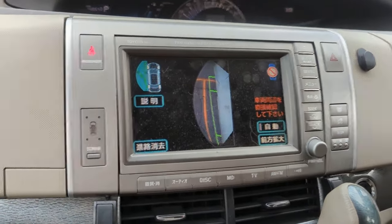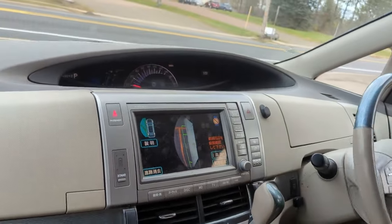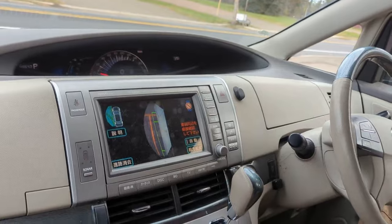Why does it scream at you when you're in reverse? My Crown does that too. I don't know if it's a Toyota thing or a Japanese regulation, but they beep when you're in reverse so you don't forget. It's not an industrial truck, but there you go.